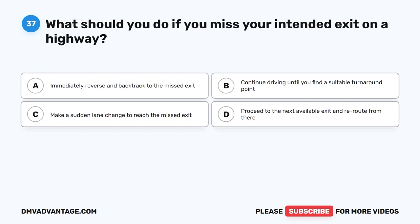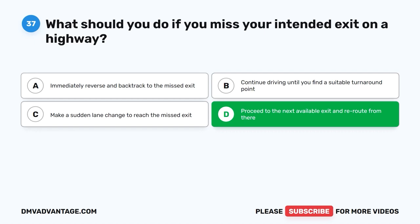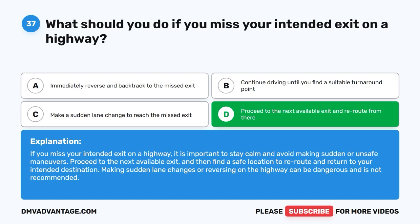Question 37: What should you do if you miss your intended exit on a highway? The correct answer is D: Proceed to the next available exit and reroute from there. If you miss your intended exit on a highway, stay calm and avoid sudden or unsafe maneuvers. Proceed to the next available exit and find a safe location to reroute and return to your intended destination. Making sudden lane changes or reversing on the highway can be dangerous and is not recommended.